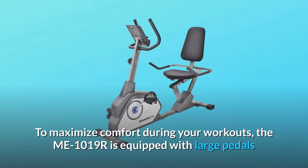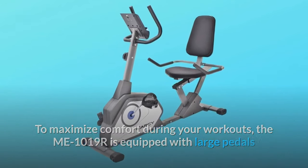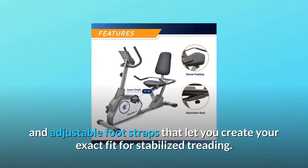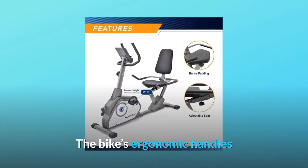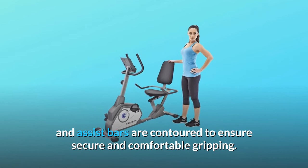To maximize comfort during your workouts, the ME1019R is equipped with large pedals and adjustable foot straps that let you create your exact fit for stabilized treading. The bike's ergonomic handles and assist bars are contoured to ensure secure and comfortable gripping.